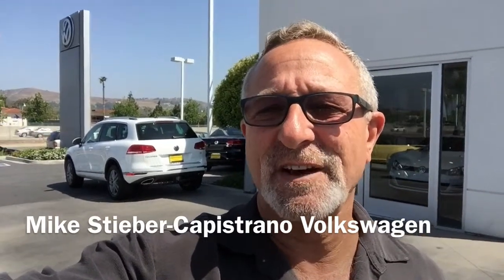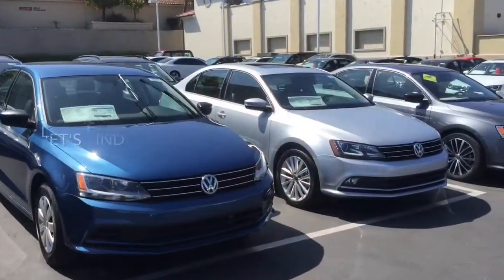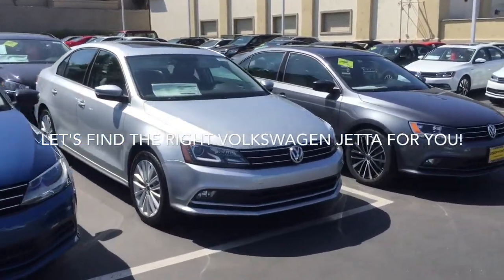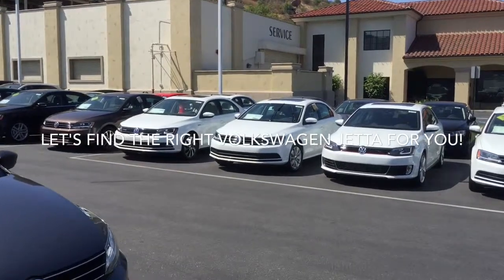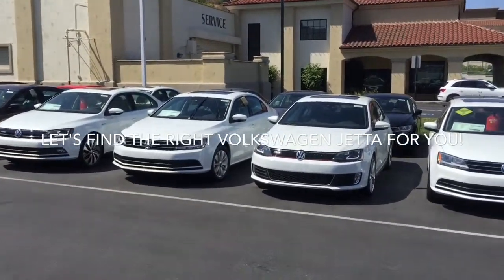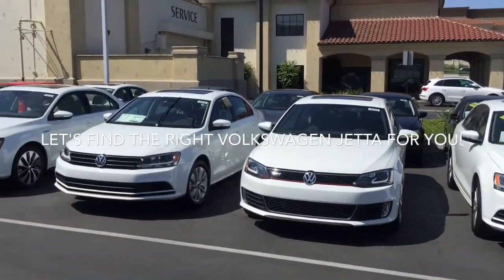Hey, good morning Robert, this is Mike Steber over at Capistrano Volkswagen. I just thought I'd take a moment to introduce myself and to give you a quick look at some of the Jettas that we have here in our inventory. You've got a great selection — different colors, trim levels, anything from a Jetta S to a GLI.